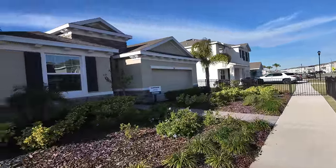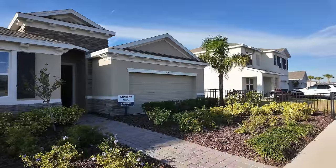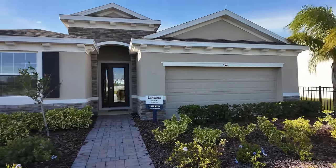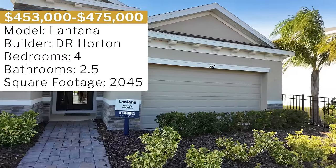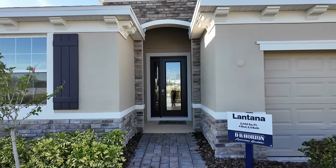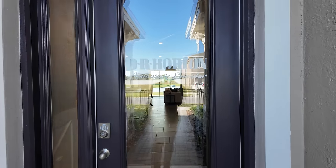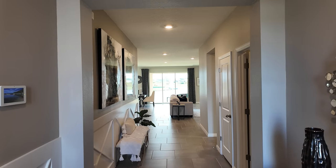Walking over to our next model here in the community. This single-story home is called the Lantana model. It features four bedrooms, two full baths, one half bath, and 2,045 square feet of interior space. If you're looking for something not too big, not too small, with an open floor plan, this would definitely be something to consider. They're offering this layout in between $453,000 and $475,000 depending on lot and upgrades — for quick move-in homes it's in that same range.